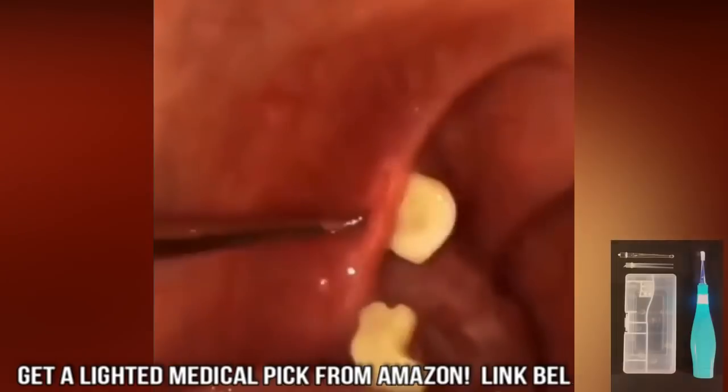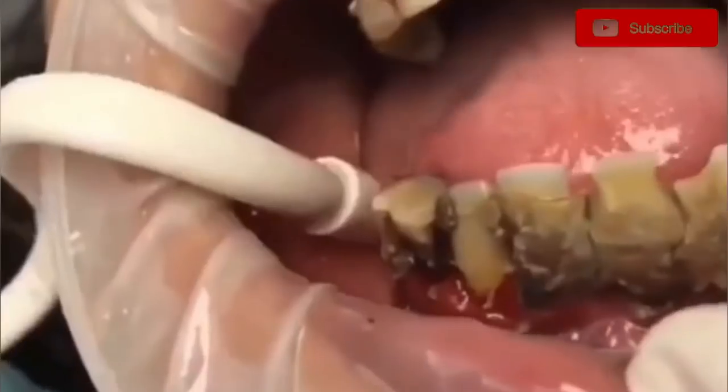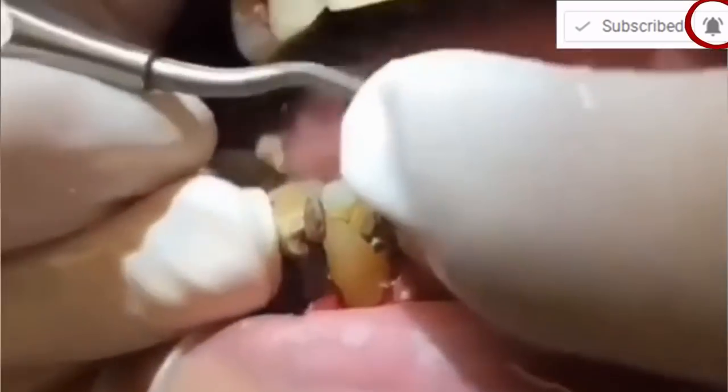I'll put a link to my favorite tonsil stone removal tools below. Thanks for watching. Hit that subscribe button and the bell for notifications so you can see us next time.